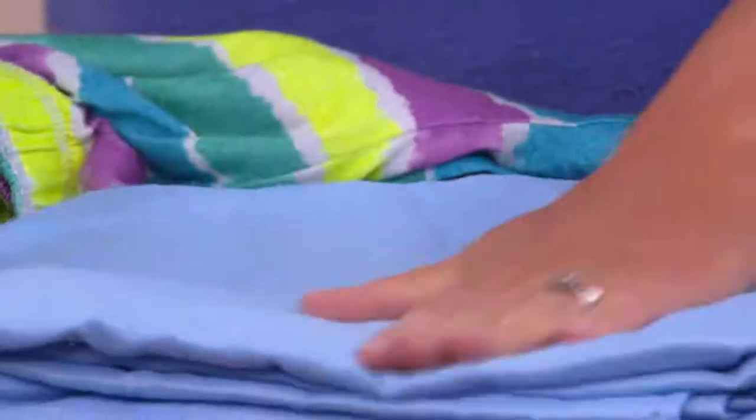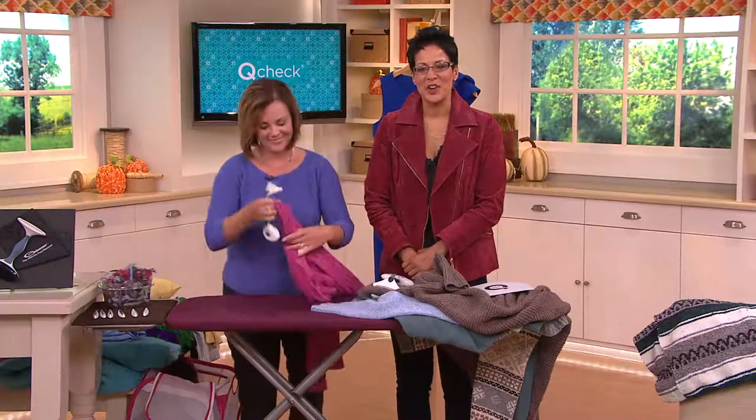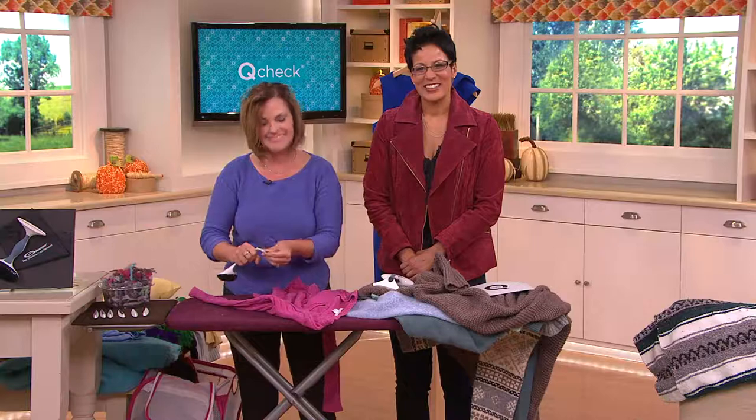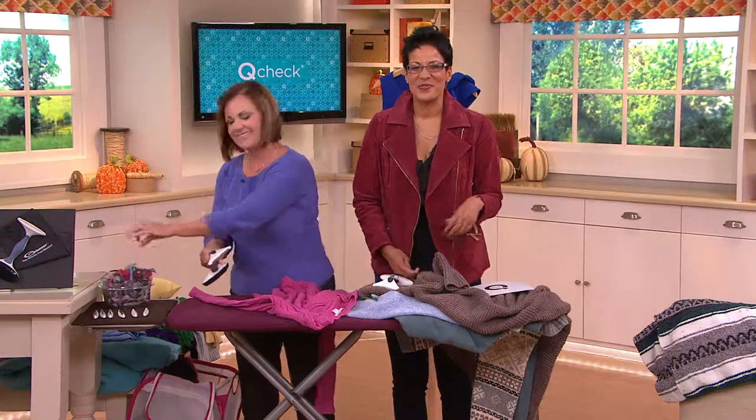I was so glad you offered this product. Well, thank you, Lisa. I'm so glad it's worked for you. Thank you for calling us. Thanks Lisa, and have a great day. Thank you too — nice to meet you. Take care.